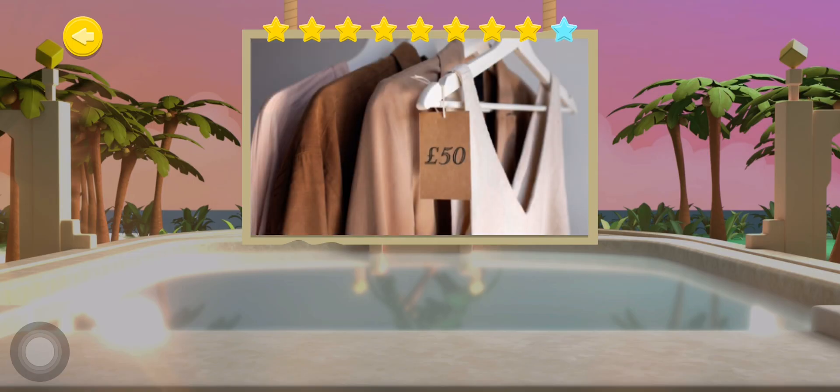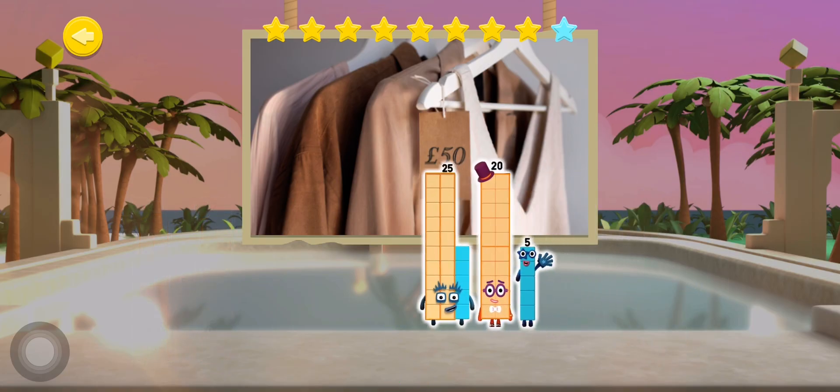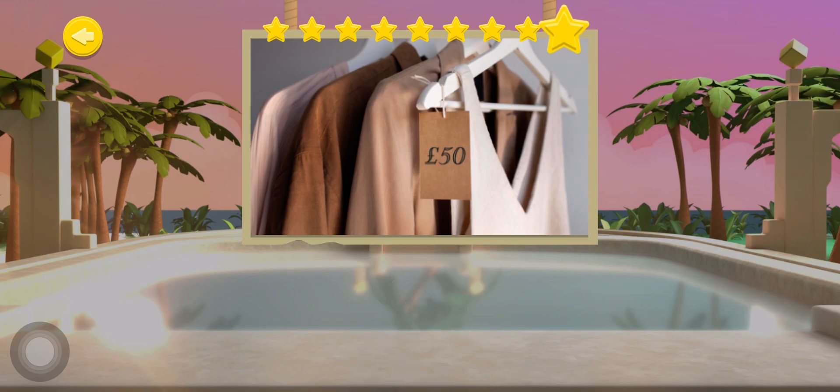This dress costs 50 pounds. Which three number blocks live inside number 50? Well done me hearty, you've done it!